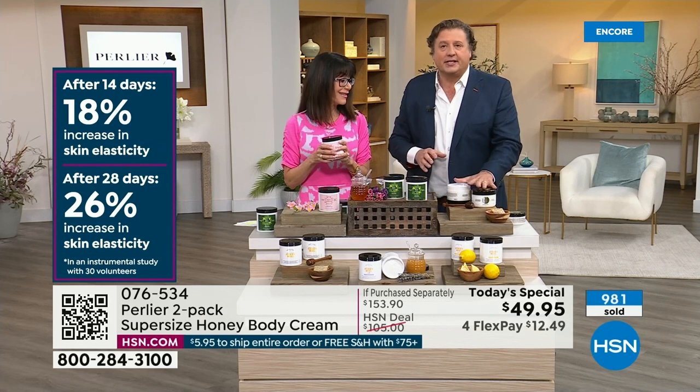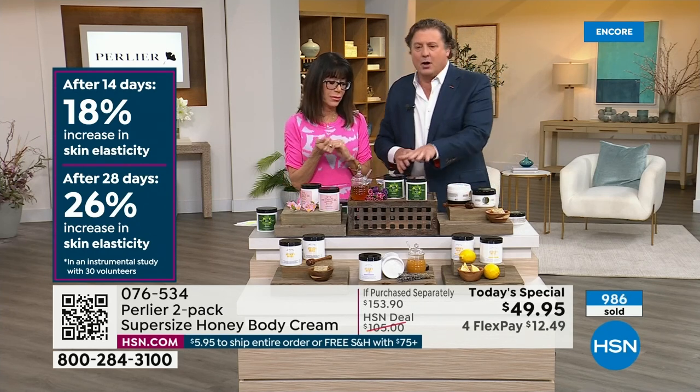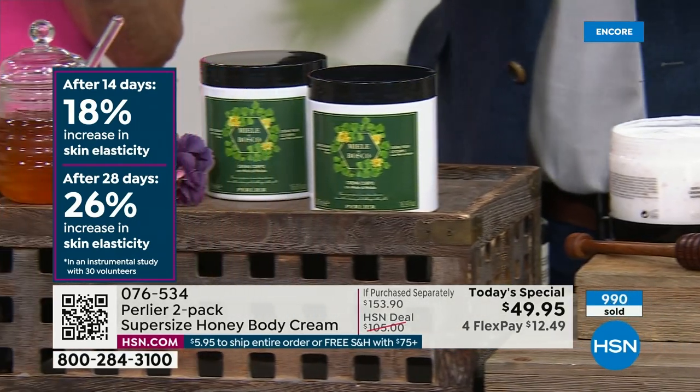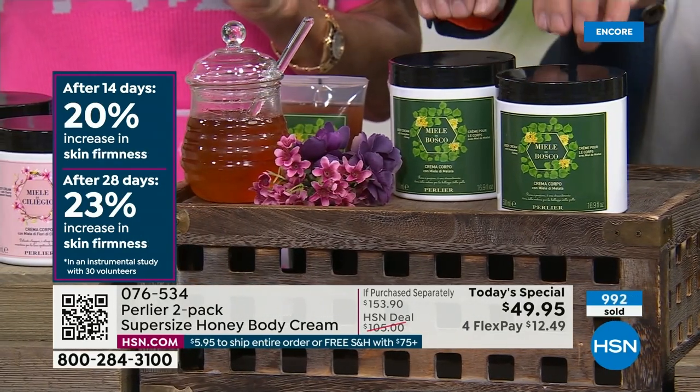Transport yourself to the part of Italy you want the most: Tuscany at the bottom, Sicily with the Imperial Honey, then Umbria — the center of Italy, right next to Tuscany. If you do not like fragrance, you want to go with our Honeydew Honey.